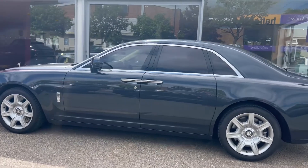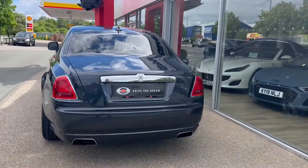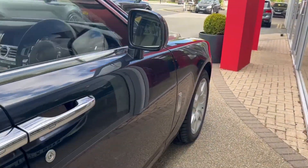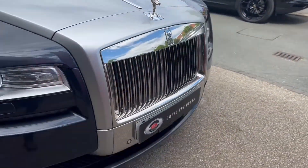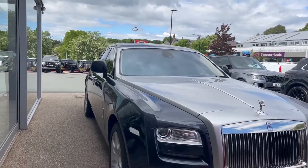Coming along the side, we'll see the privacy glass to the rear windows as well as the back window, and the chrome exterior detailing. As we come down the opposite side, we'll see the great condition the paint's in as it picks up the reflections from the showroom windows. There will be some age-related wear and tear as you'd expect, but we do guarantee no scratches through the paintwork, no dents, and no scuffs on the alloy wheels.